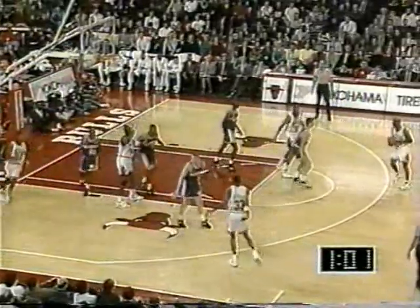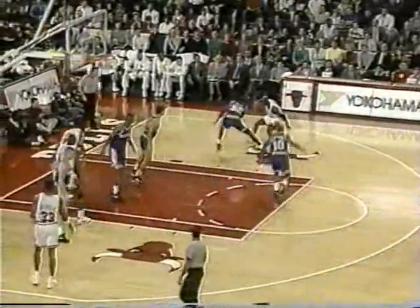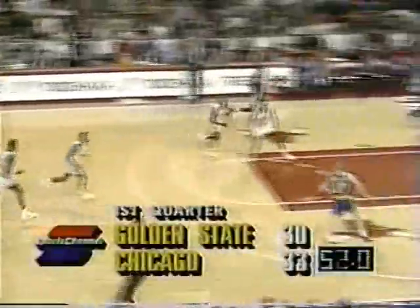Versus Owens. Any time you want it, Mike. It is good! Any time you want it against him. Big forward back on his heels — no match. Michael with ten.